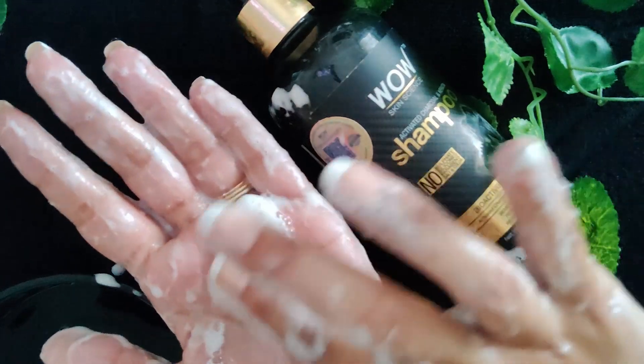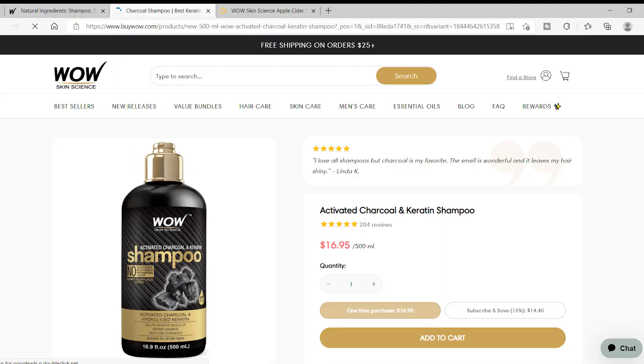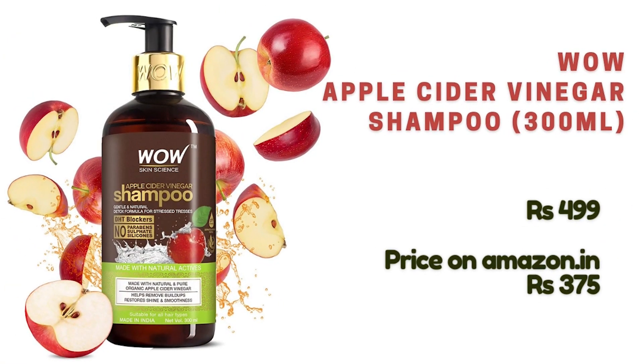This is a good option for people looking for a cleansing shampoo on a budget — I used this shampoo when I first started my CG journey and quite enjoyed it. A subscriber mentioned they couldn't find the full ingredient list on the website, so I'm including it here as found on their internationally available app.